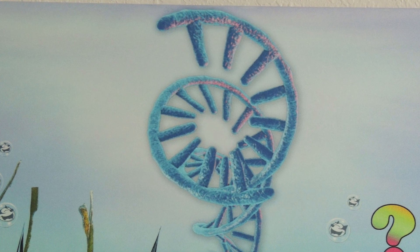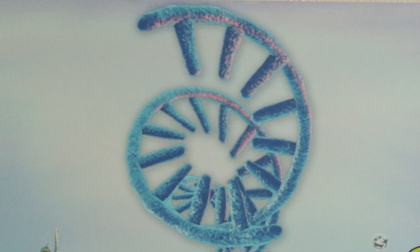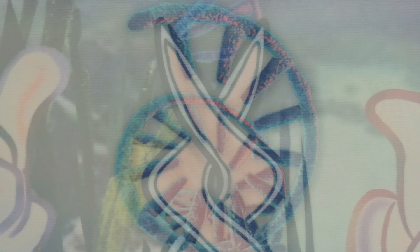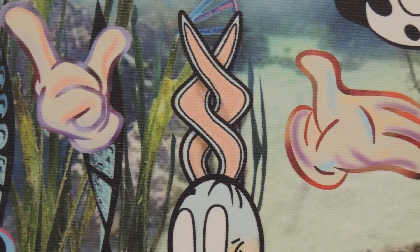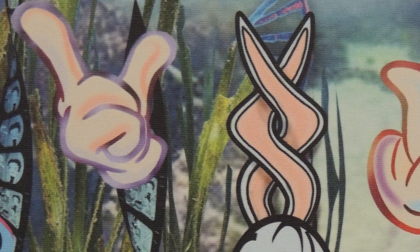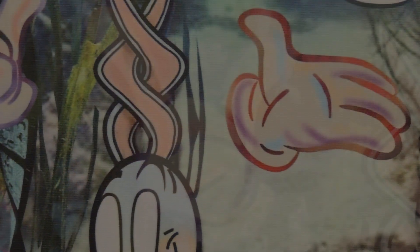Central to the painting is a double helix. The rabbit's ears echo the familiar shape. The expressive hand poses are meaningful but enigmatic.